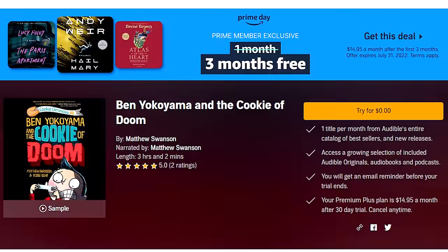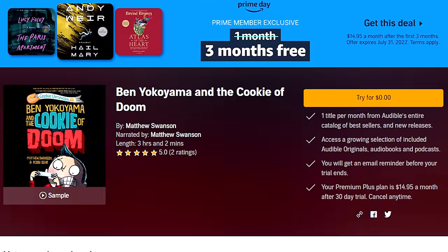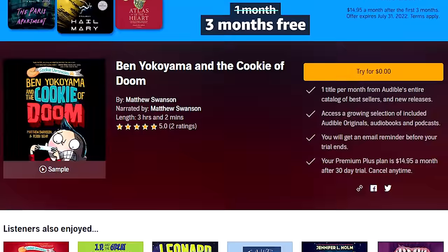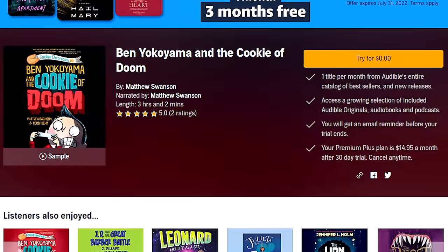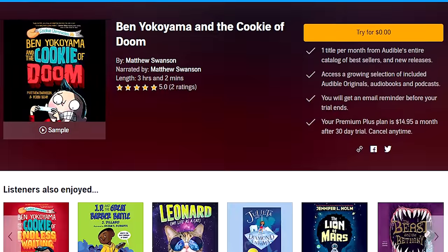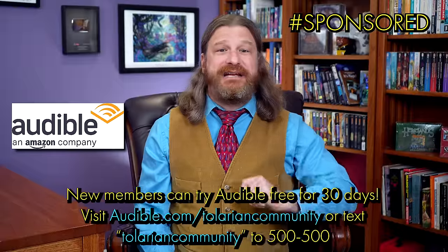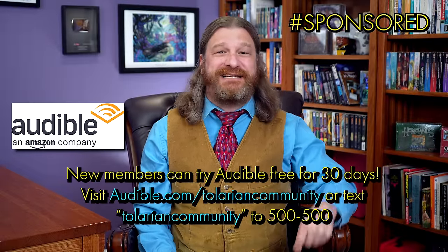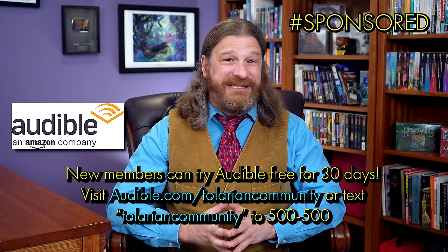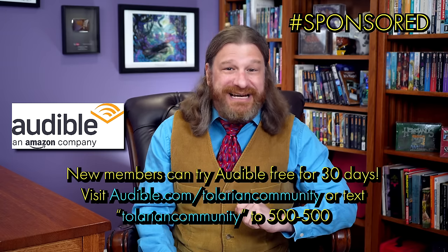Right now I'm really enjoying listening to Ben Yokoyama and the Cookie of Doom by Matthew Swanson with my son. This is a fantastic audiobook read by the author about a kid who discovers wisdom in fortune cookies and takes things way too far. It's hilarious and has some wonderful messages about friendship, empathy, and living each day to its fullest. So if you'd like to try Audible as a new member, you can do so for free for 30 days. Visit audible.com/TolarianCommunity or text Tolarian Community to 500-500.